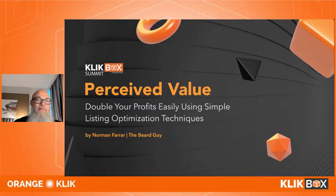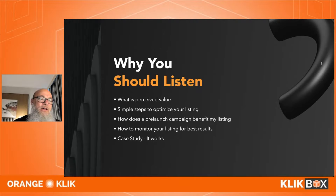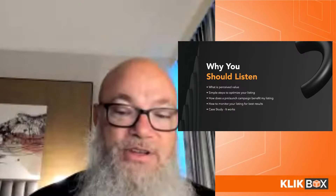We'll cover: why you should listen, what perceived value is, simple steps to optimize your listing, pre-launch campaigns — which people don't talk about — monitoring your listing for best results, and a couple of case studies so you can see this actually works.